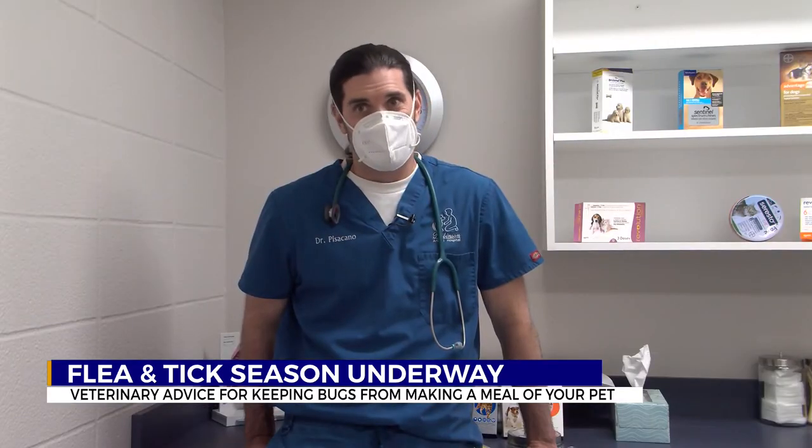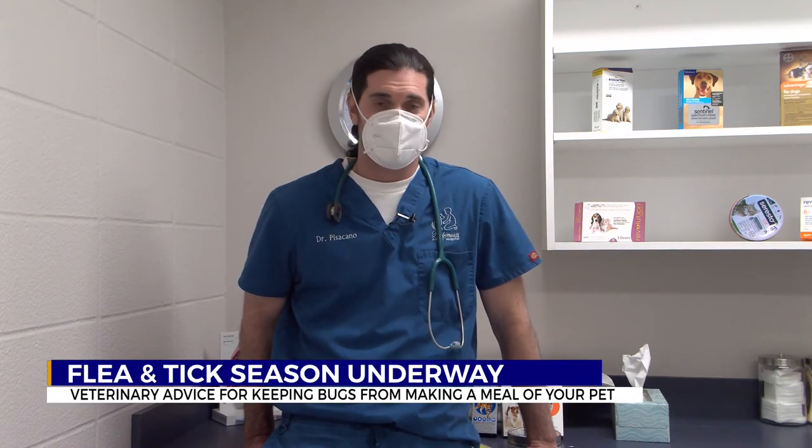But be aware — if you go to the grocery store and get something, it could actually be dangerous for your pet. At the dollar store, there are some things that have caused skin reactions and abnormal behaviors.